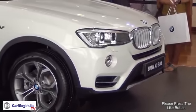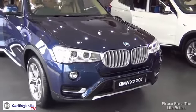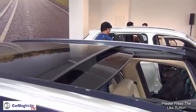The new BMW X3 gets new front styling — a new grille design as well as headlamps which look more sleek, stylish, and more aggressive. It also gets an electric sunroof.